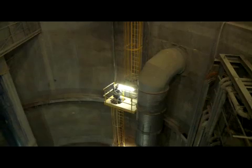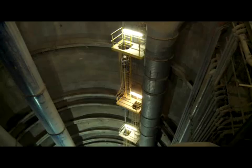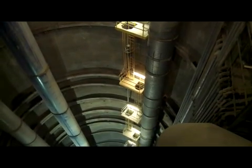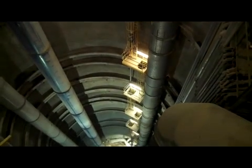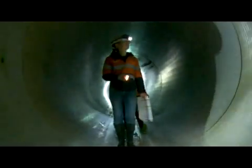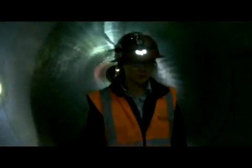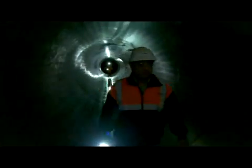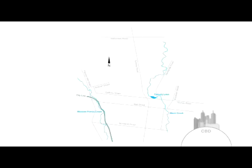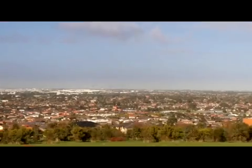Delivered jointly by Melbourne Water and Yarra Valley Water, this has been one of the largest sewerage tunnelling operations ever undertaken in Australia. Using the expertise of project managers Oricon, design engineers SKM and Jacobs Associates, and constructors John Holland, the sewer runs under eight of Melbourne's northern suburbs and has been built to alleviate two critical community issues.